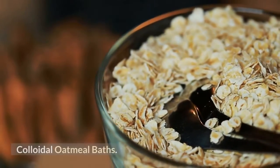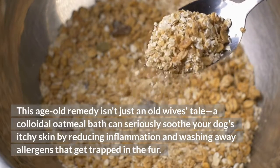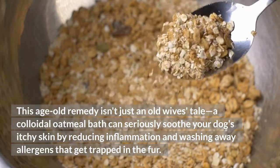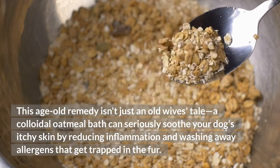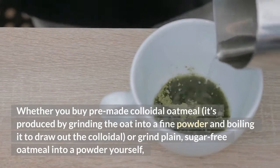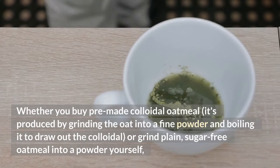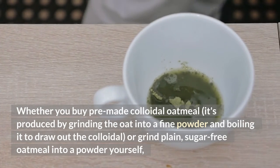Colloidal Oatmeal Baths. This age-old remedy isn't just an old wives' tale — a colloidal oatmeal bath can seriously soothe your dog's itchy skin by reducing inflammation and washing away allergens that get trapped in the fur. Whether you buy pre-made colloidal oatmeal, or grind plain, sugar-free oatmeal into a powder yourself.